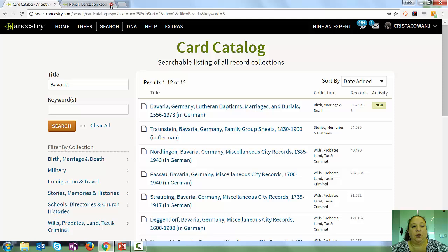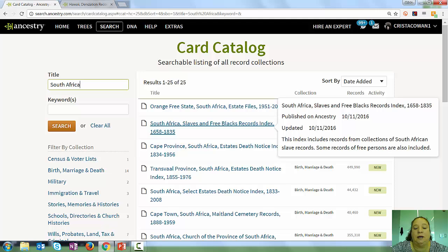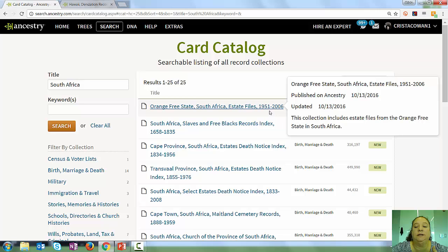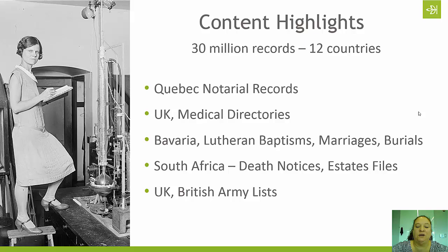We also released several collections of South African records this past month. If you type "South Africa" in the card catalog, you'll see all the new-tagged records. We have records for different provinces as well as countrywide records by record type, including slaves and free black records, estate death notices, cemetery records, estate files, and church records. Some of these are fairly modern — estate files run 1951 through 2006 — and some date back to the 1600s. Even if your family is not from South Africa, familiarizing yourself with estate files and death notices is useful.